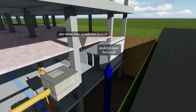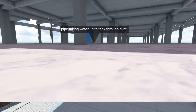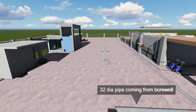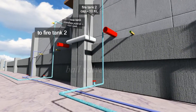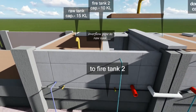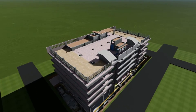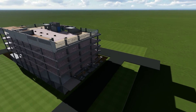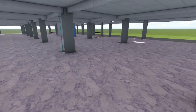There is an underground borewell from where water goes up to the overhead tank situated on the terrace. Another borewell from the other side of the building also sends water up to the overhead tank on the terrace.